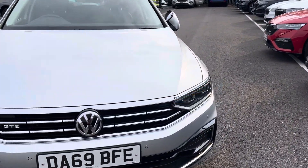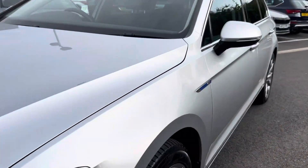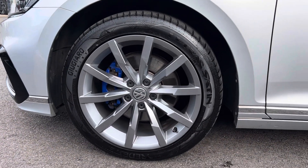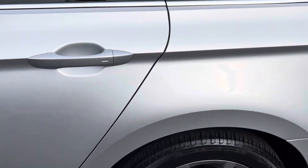Starting off, you've got your automatic lighting. The car also comes with front and rear parking sensors. Then coming down to your alloy wheels. The car also comes with keyless locking and keyless entry.